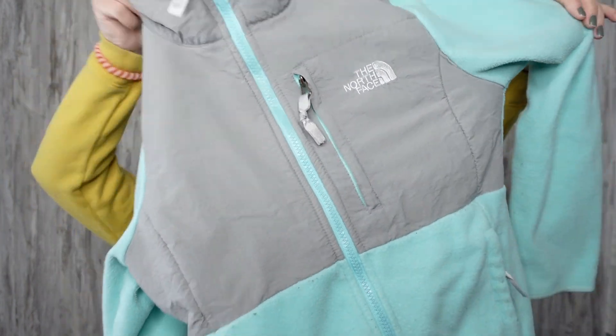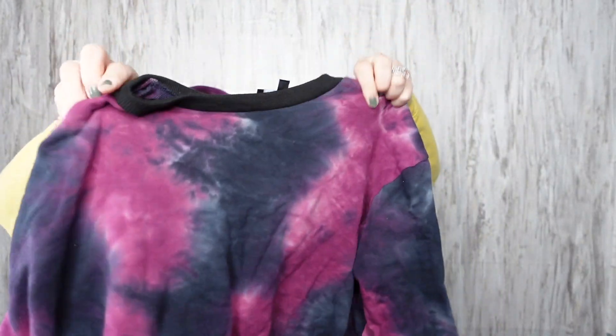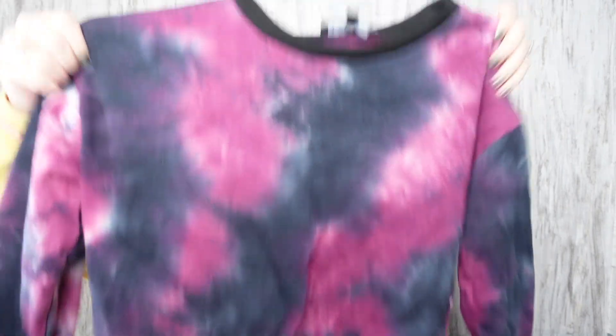First thing is this North Face jacket — super cute color, size extra small. Love it. I also found this Lululemon sweatshirt, it's a size medium. I thought it was pretty, just a crew neck. I didn't know that Lululemon made like comfy clothes like this.